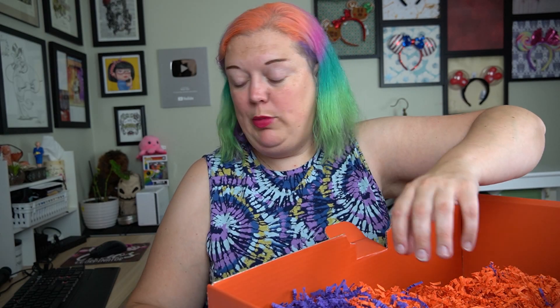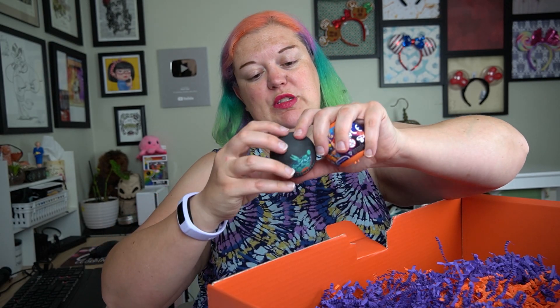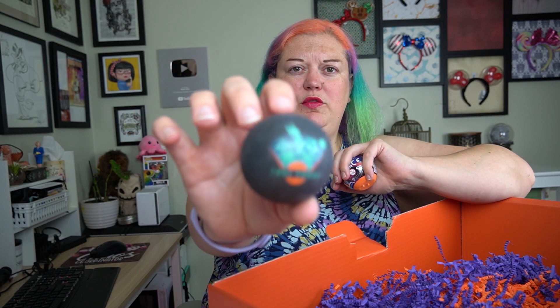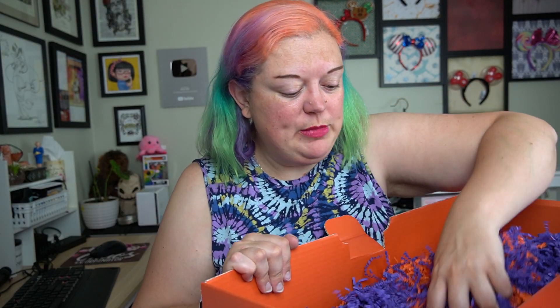But I want to get through all of this crinkle paper and see what is in here first. It looks like we have a Spalding ball — it's a TuneSquad ball. Let me see if I can get that to focus. I'm going to get everything out and then we're going to open up some of these for you.